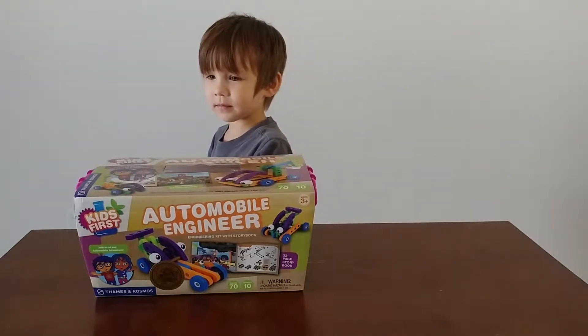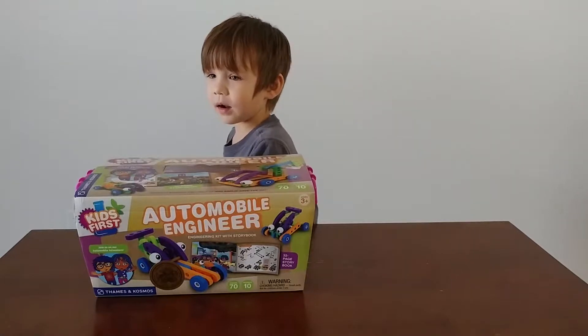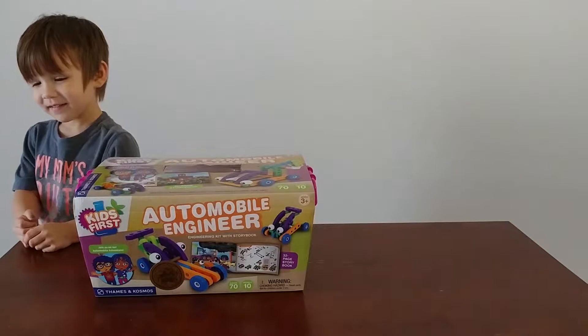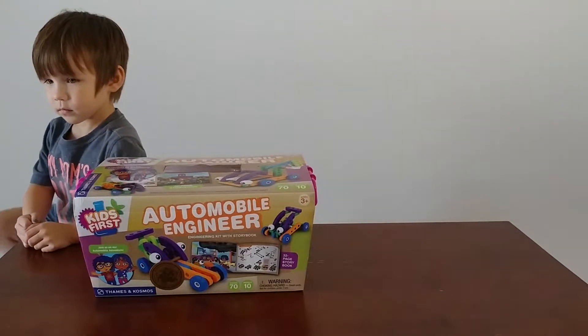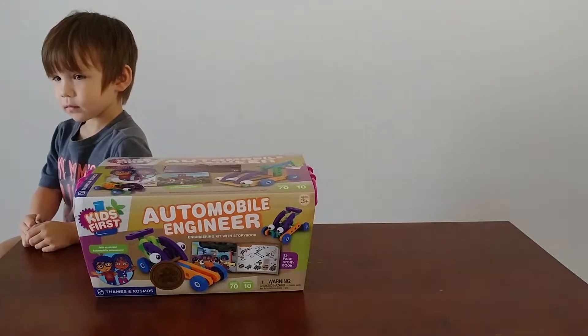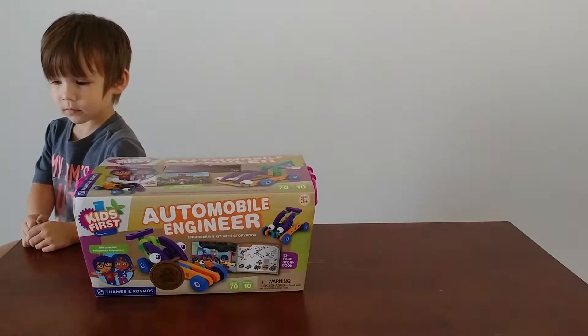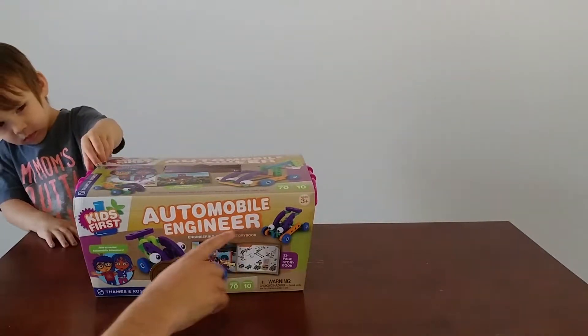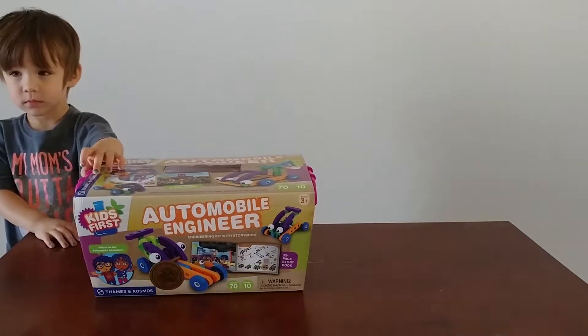And they're all STEM toys. Do you know what that means? No, you don't know what that means. So STEM means science, technology, engineering, and math. That's what they're related to — those topics. So this one is related to engineering because it's an automobile engineer kit.